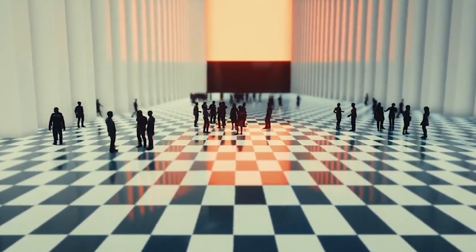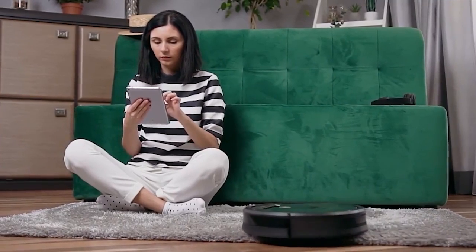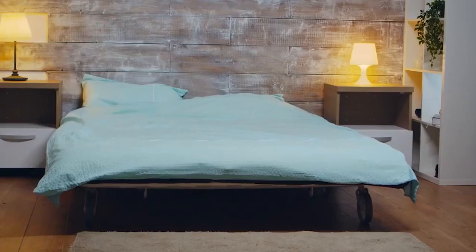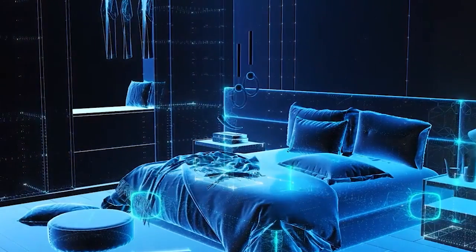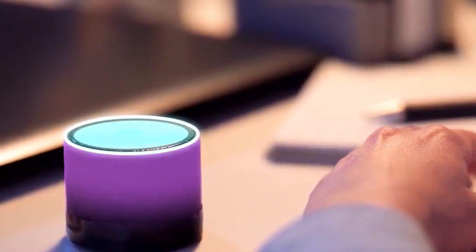Overall, smart devices can make our lives easier and more convenient. As the technology behind these devices continues to improve, we can expect to see even more innovative and exciting products. Now let's get into some smart gadgets that you may not have even known existed.